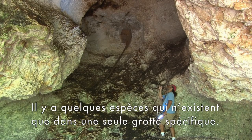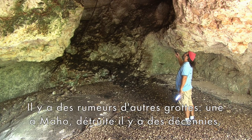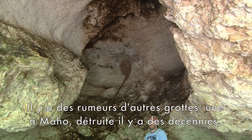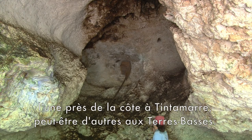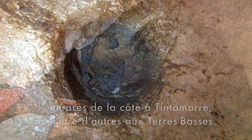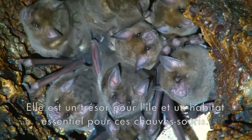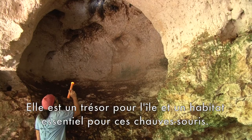There are some animal species that only exist in one specific cave. There are rumors of other caves — one in Maho, destroyed decades ago; one near the coast on Tintamar; perhaps others in the lowlands. All we know for certain is the value of this cave. It is a treasure for the island and a critical habitat for these bats.